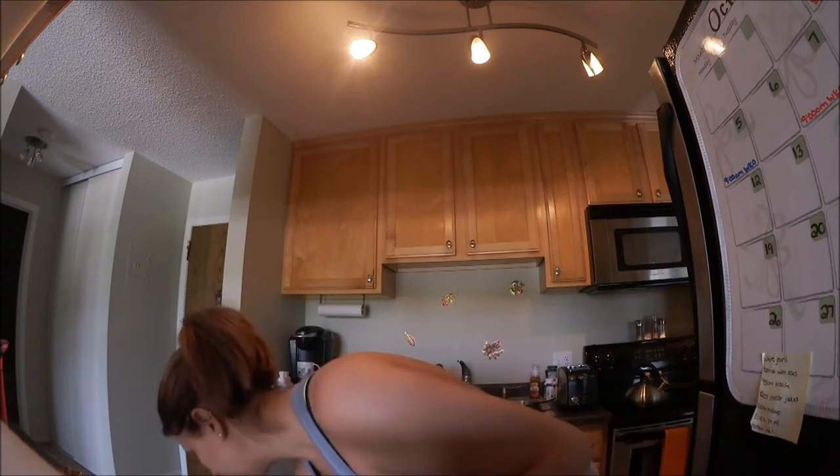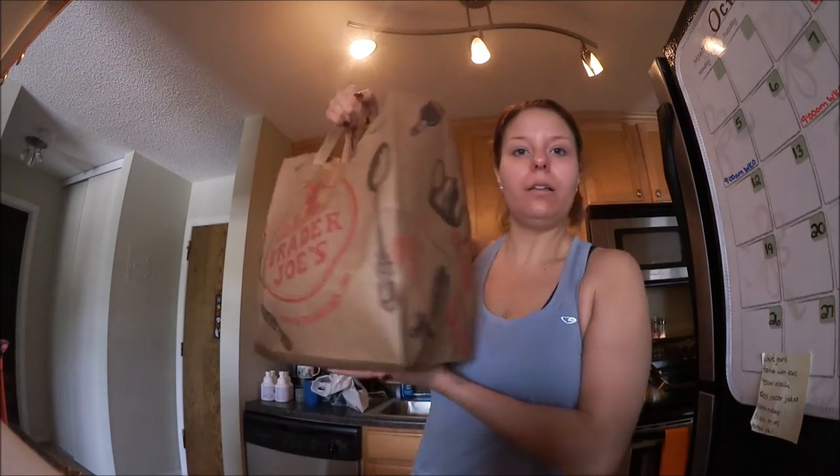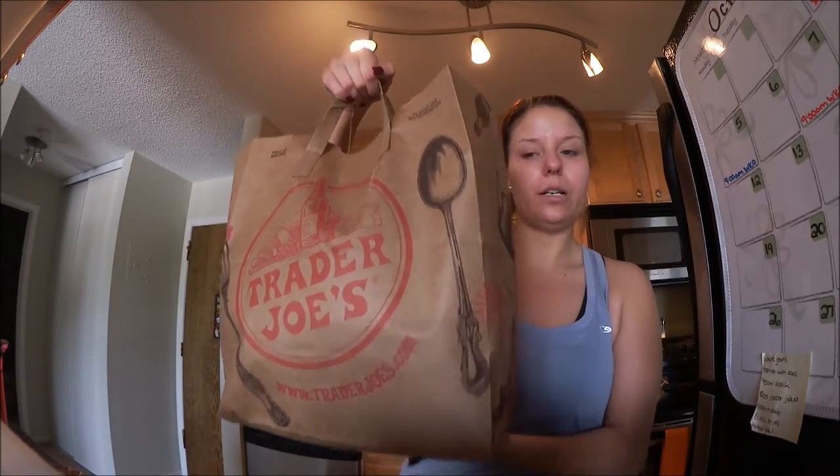Hey guys, how's it going? So I just got back from Trader Joe's. I did work out this morning and I want to be able to eat healthier. My trainer gave me a list of things I should be eating throughout the day. The more stuff I have in my fridge, the better I'll keep on track — if you have healthy stuff in the fridge, it helps me not order pizza and all that. So I'm just going to show you all that I got at Trader Joe's.